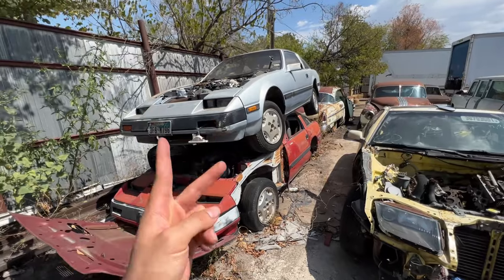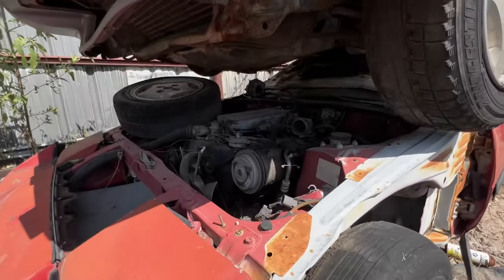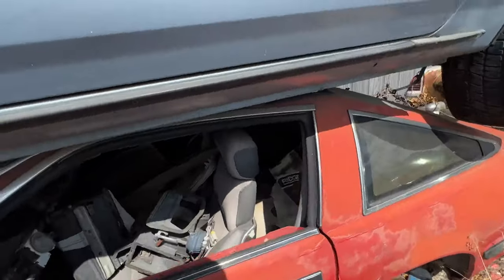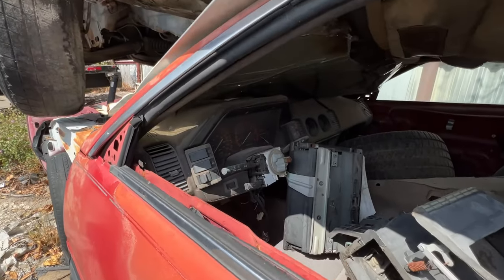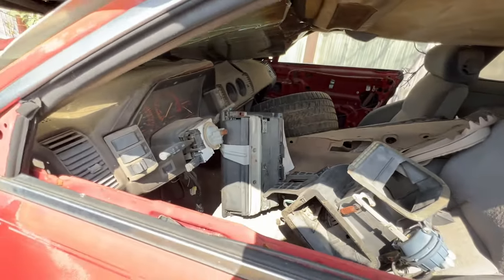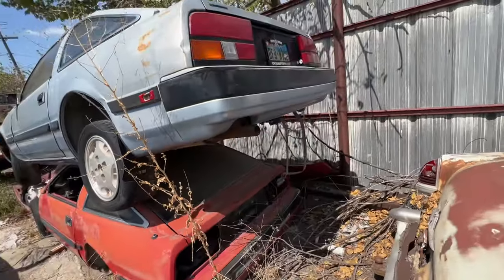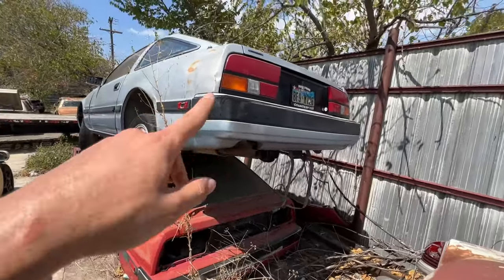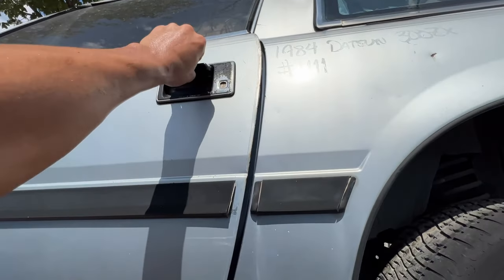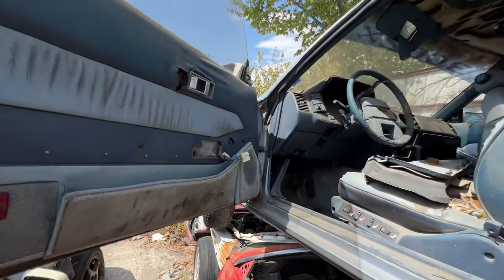Right here we got a Z32 and two Z31s — let's take a look at these first. Just got these things sitting out here in the Texas sun. This kind of looks like a rat's nest inside. I believe this one is a 1984 — yep, that's what it says right here. Blue on blue, what a crazy combo.